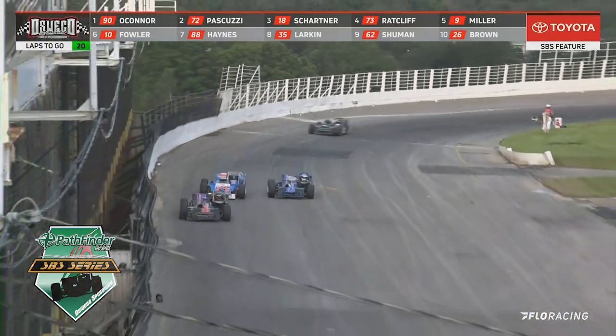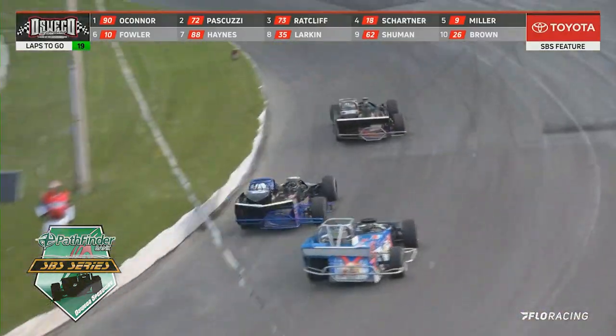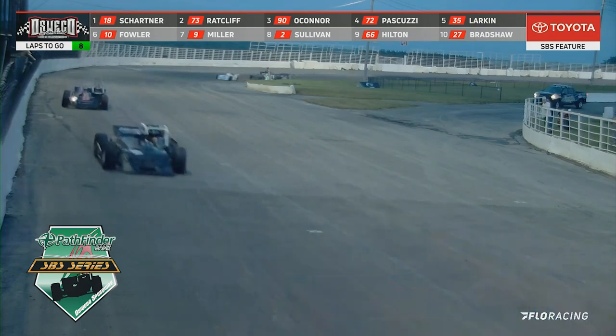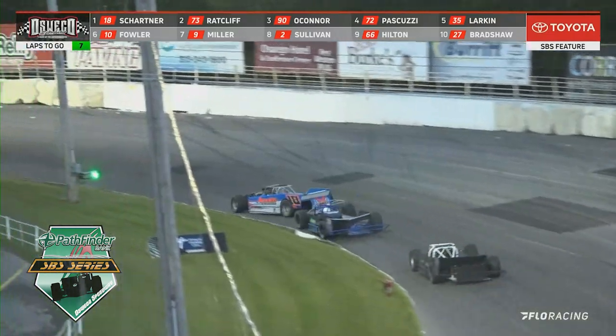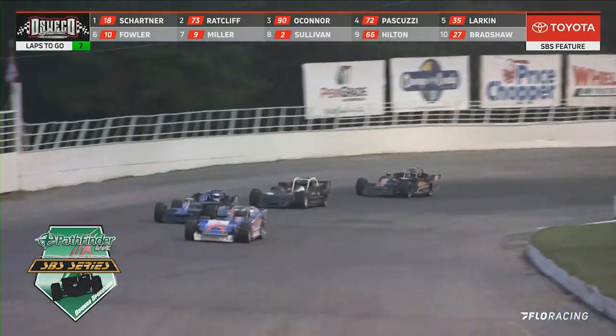Moving down off the corner, Radcliffe again coming down onto the inside, and he tries to get down in there. He takes it, this time coming off of turn number four. Coming down the front straightaway, Radcliffe is right there on the inside — and Radcliffe touches the inside retaining wall going down into turn number one.